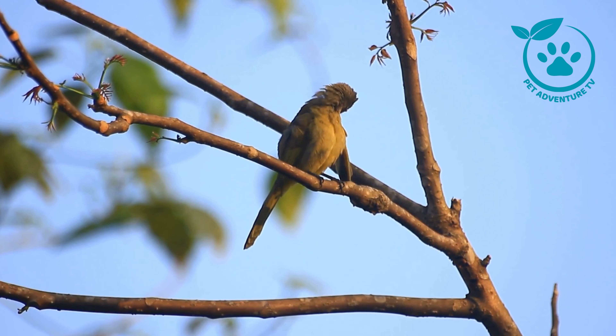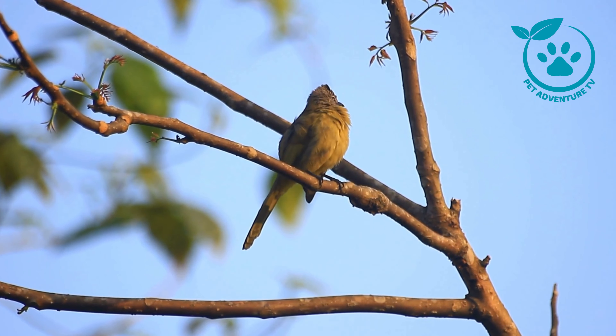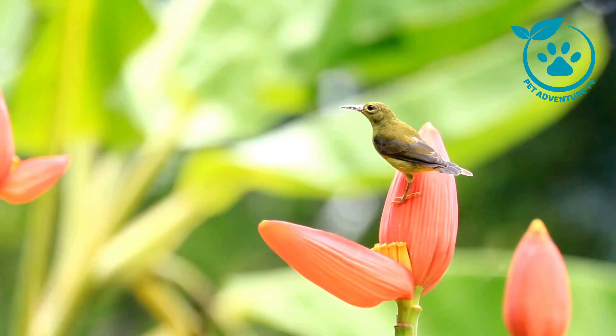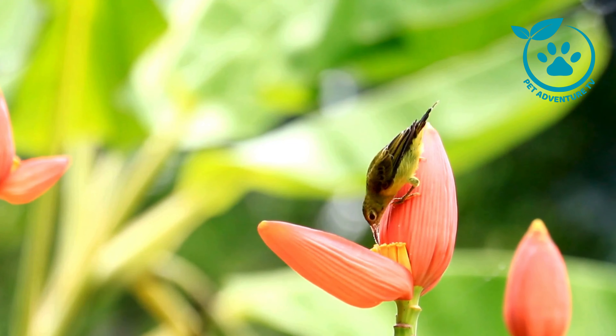Tip number four: keep a bird watching journal. Document your observations — note the date, location, and any unique behaviors you observe. It's a fantastic way to track your progress, and you might even discover some patterns in bird migration.